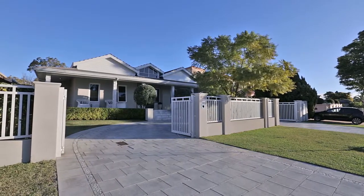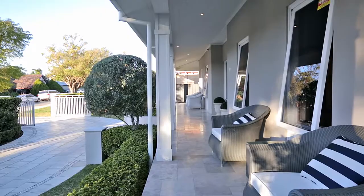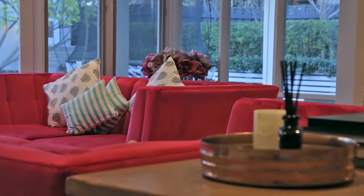Situated in the absolute heart of Dalkeith, this sprawling single-level Hampton-style home is understated and elegant and will tick all of your boxes and more. On behalf of Vivian Yap and myself, we welcome you to 50 Phillip Road, Dalkeith.